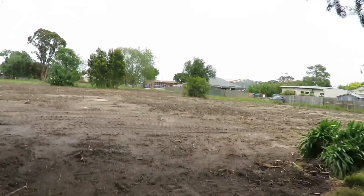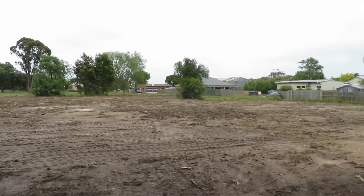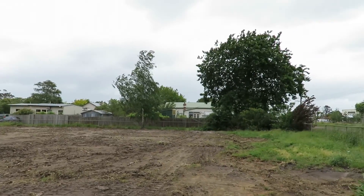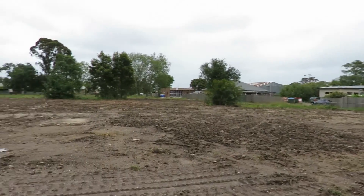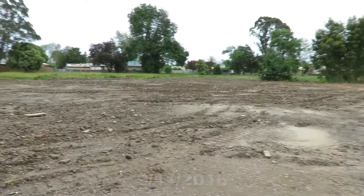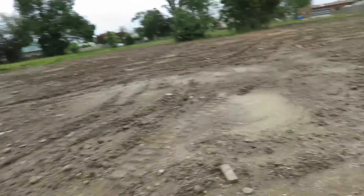This used to be the Yarragon Primary School, the old primary school, because they actually moved to a new primary school. And as you can see, this is what remains as of November 9th or so — demolition, nothing left really.